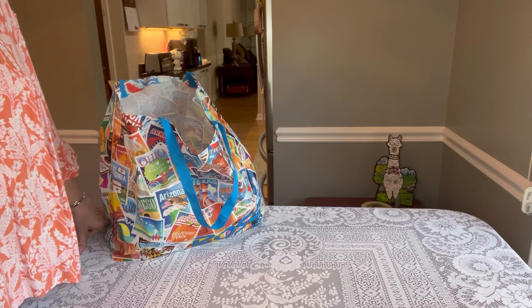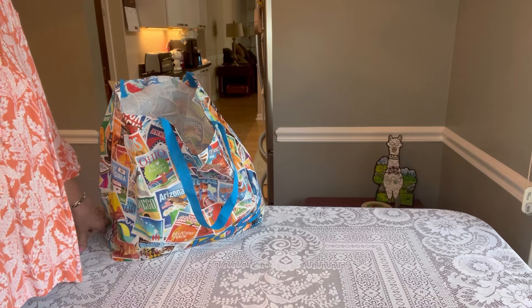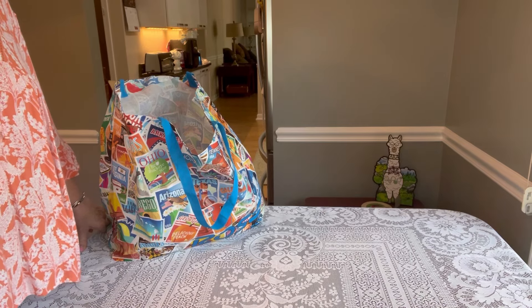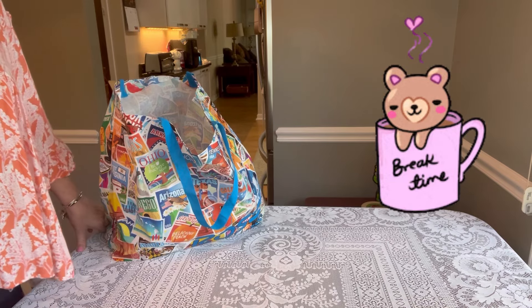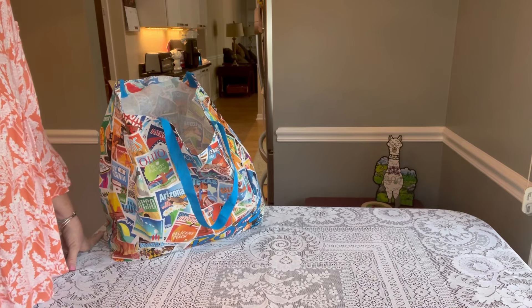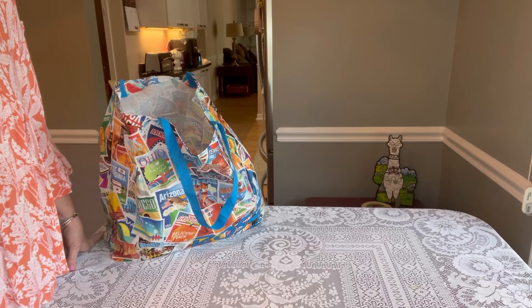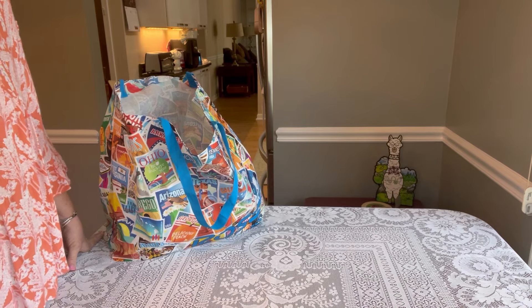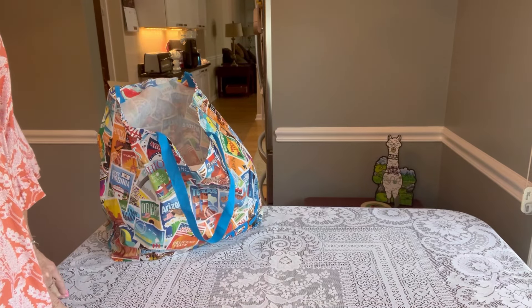I thought I'd share some of the things I got, just in case you're out and about looking for items. I think it's always helpful to see what other people are buying. Also, just to let you know, I'm going to be taking a break very soon — I might sneak in one more video — and then I'll be back as we head full swing into packing season. Let's get started!